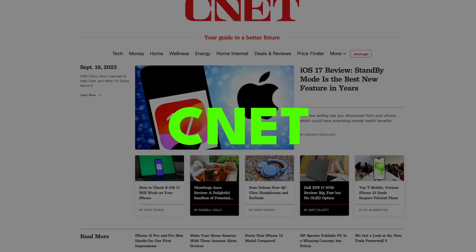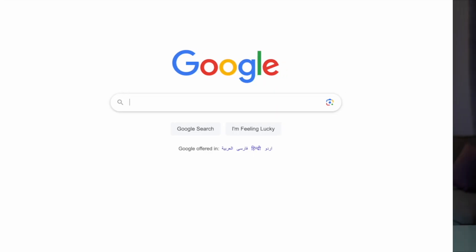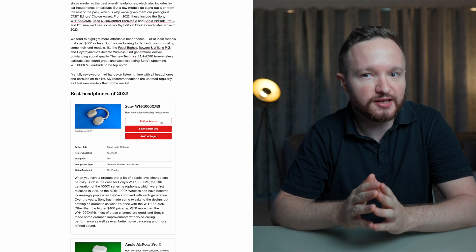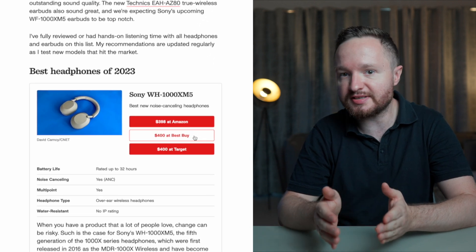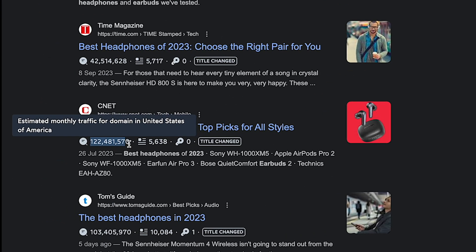For context, this business model is used by review sites like CNET, Wirecutter, and TechRadar to make thousands of dollars per month through affiliate links and ads. For example, if you search for the best headphones in 2023 and open an article from CNET, you'll find a link next to each pair of headphones that directs you to either an Amazon or Best Buy link. Each time someone makes a purchase through those links, CNET makes a commission from that sale. Considering that one article has over 120 million clicks, it's a massive cash cow for CNET.